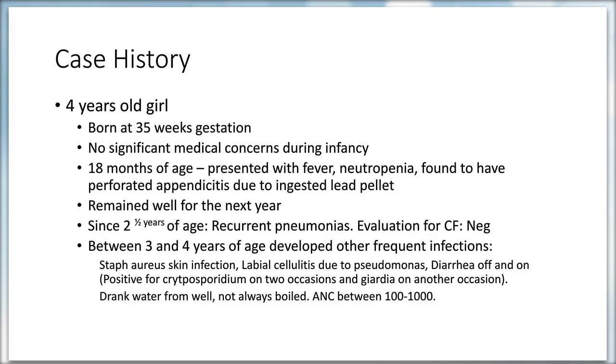The patient is a four-year-old girl born at 35 weeks gestation with no medical concerns during pregnancy. At 18–19 months she presented with fever, neutropenia, and was found to have perforated appendicitis due to an ingested lead pellet. She remained well for the next year. Since age two-and-a-half years, she developed recurrent pneumonia, prompting evaluation for cystic fibrosis, which was negative.